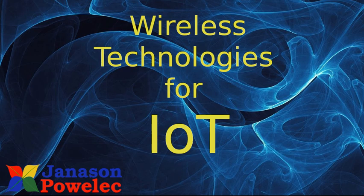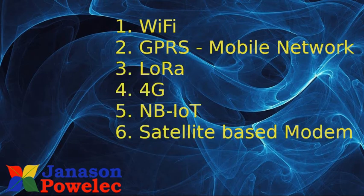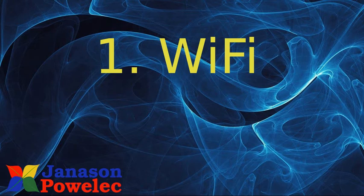Let us see what wireless technologies are available for IoT. There are six technologies available: one is Wi-Fi, second GPRS or mobile network, third is LoRa, fourth 4G, fifth NB-IoT, sixth satellite-based modem. Let us see them one by one in a little bit more detail.